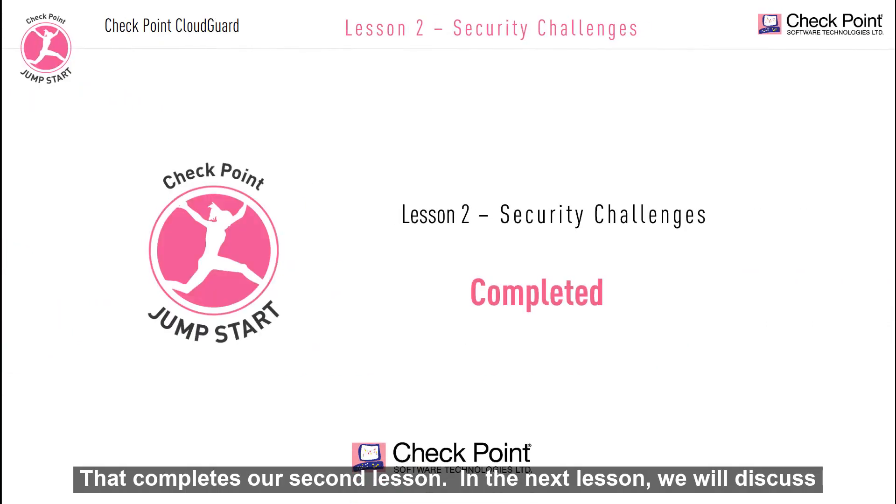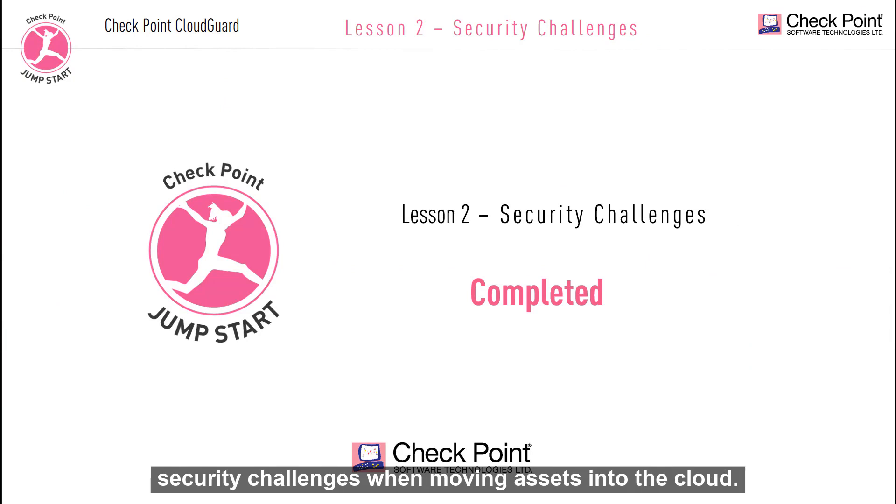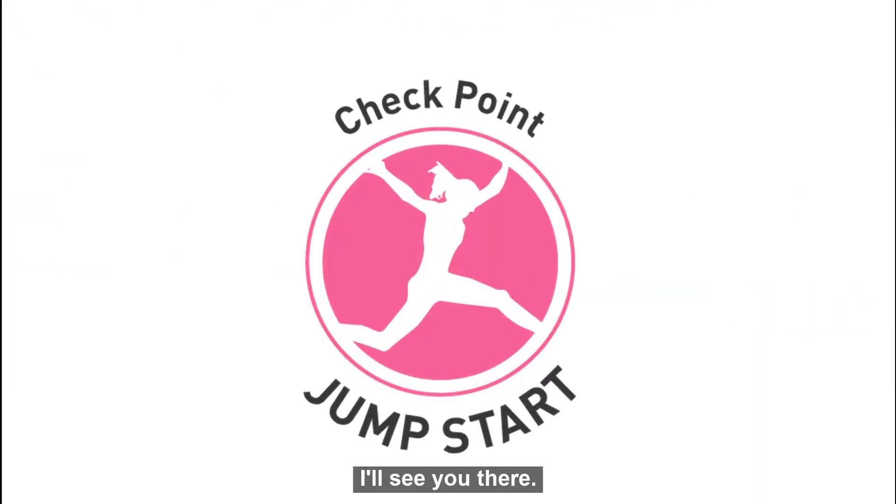That completes our second lesson. In the next lesson we will discuss security challenges when moving assets into the cloud. I'll see you there.